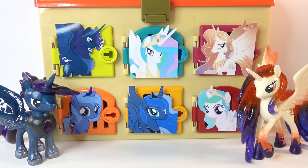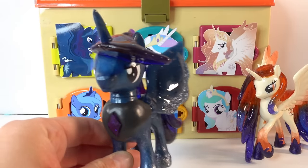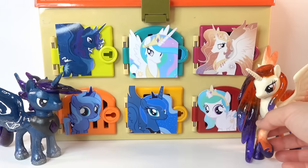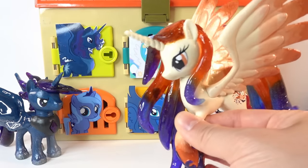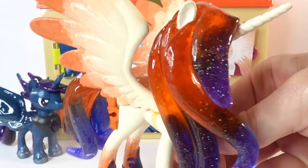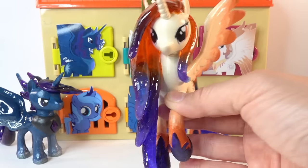Hi everyone and welcome to Evie's Toy House! Today we have another surprise box featuring My Little Pony, and this one's really really special. It features Princess Celestia and Princess Luna's parents. Over here on the left side we have King Cosmos - he is a recent custom that I did using paint and also some epoxy resin. On the right side we have Queen Galaxia, also made with some epoxy resin which made her mane and tail look really really amazing.